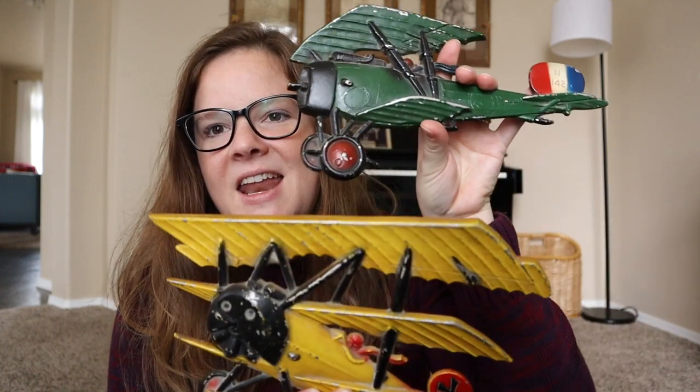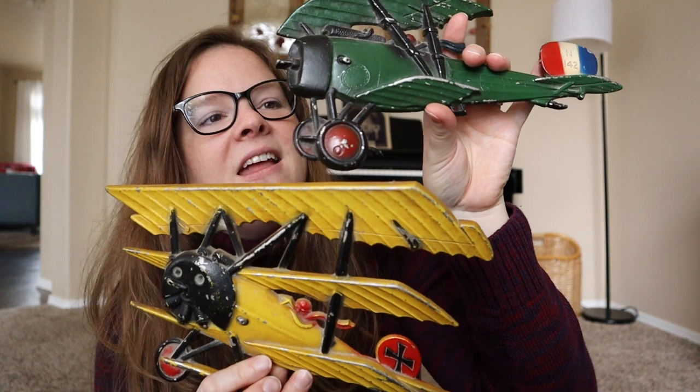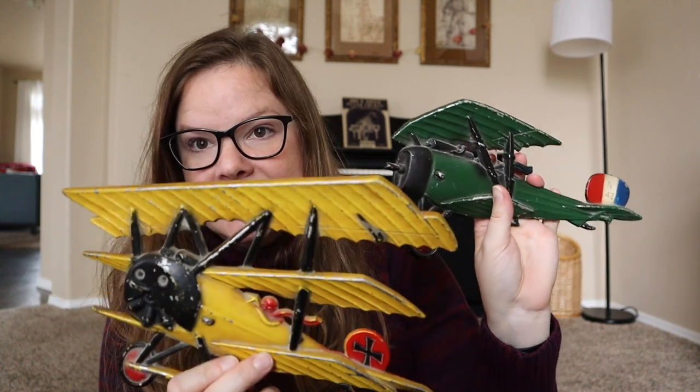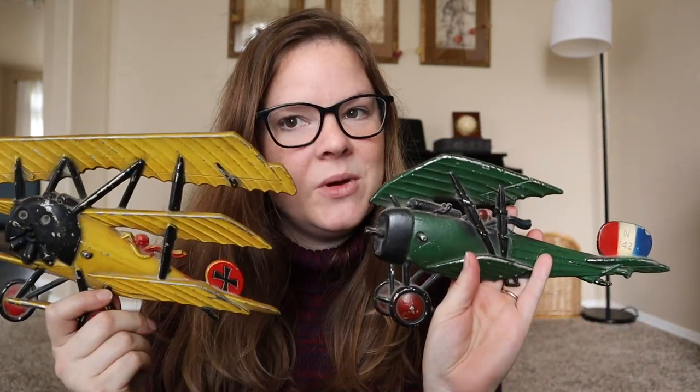Before we made our move, we went and stayed with my sister for a couple of weeks back in Washington, and her and I did some thrifting and yard saleing. I found these at a yard sale with her, and the guy only charged me $4 for them. They're marked Home Co USA 1975, so I don't know if they're cast iron, but they're definitely some kind of metal. These are for my boys' room because we do the whole vintage airplane thing in their room.